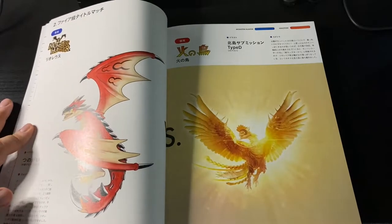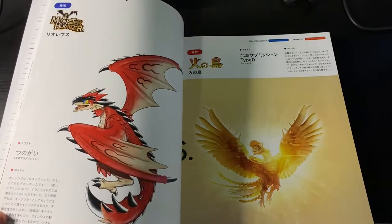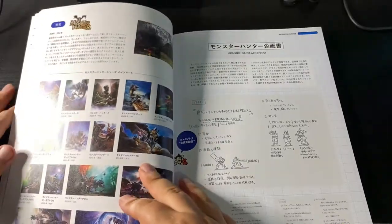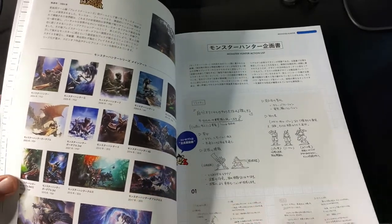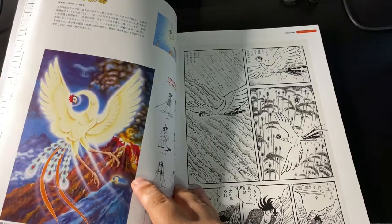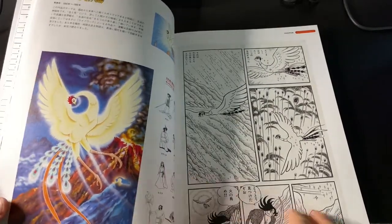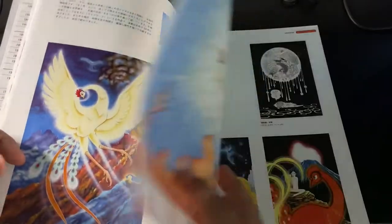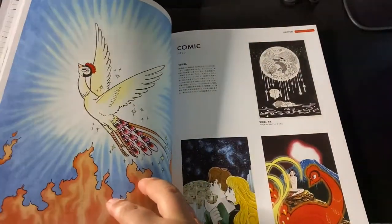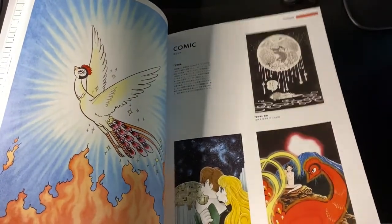Then we cross over to the second fight — here is Monster Hunter versus Phoenix. You can see here sort of the history of the franchise, and of course the magnum opus, if you will, from Tezuka, which is Phoenix. I really wish this manga were available and not super out of print. But here are some illustrations.